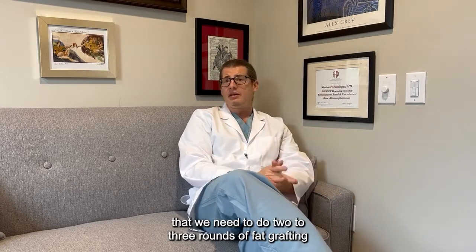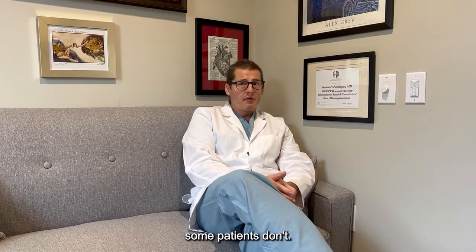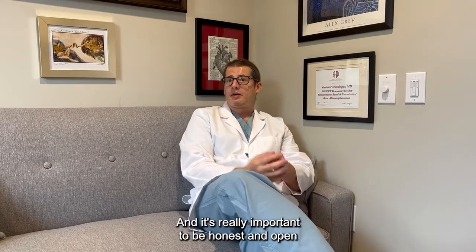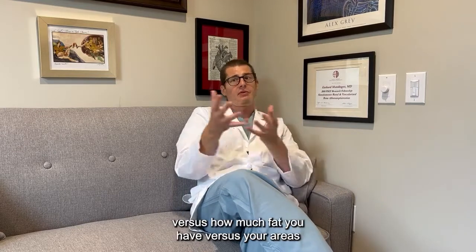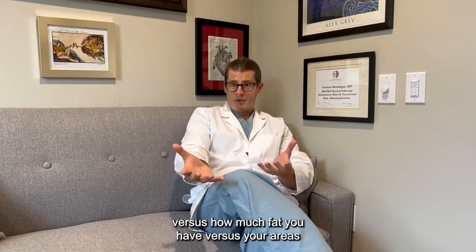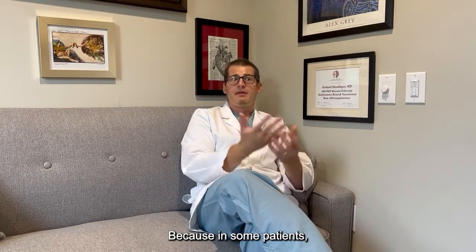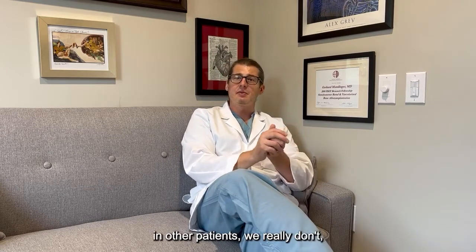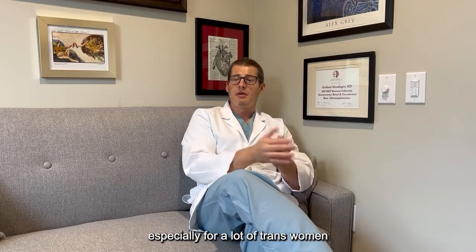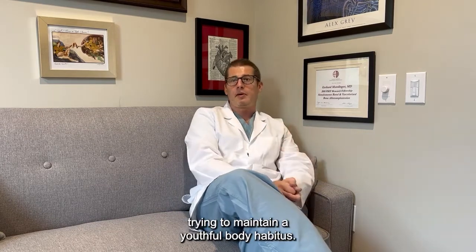It's very common with fat grafting that we need to do two to three rounds of fat grafting to achieve the results that you want. Some patients have enough fat to do that; some patients don't. It's really important to be honest and open about what results you want to see versus how much fat you have versus your areas of concern. In some patients we have almost unlimited fat grafting material. In other patients we really don't, especially for a lot of trans women who have been very diligent about working out and trying to maintain a youthful body habitus.